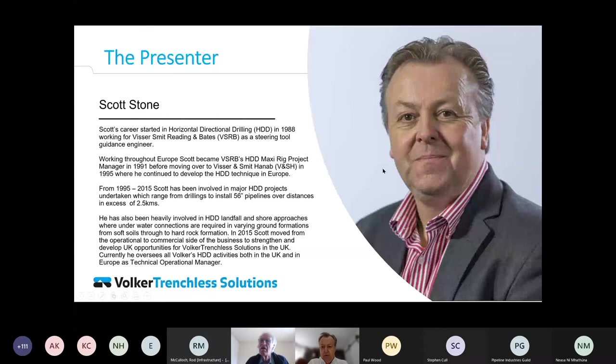In 1984 we were the first company in Europe to bring over this new technique developed in the USA. We have a wide range of drilling rigs, which are always classed on their pulling capacity, ranging from 27 up to 450 tonnes. Nowadays those larger rigs can install pipelines of diameters up to 56 inches, and we are able to drill in excess of three kilometres due to changing techniques.